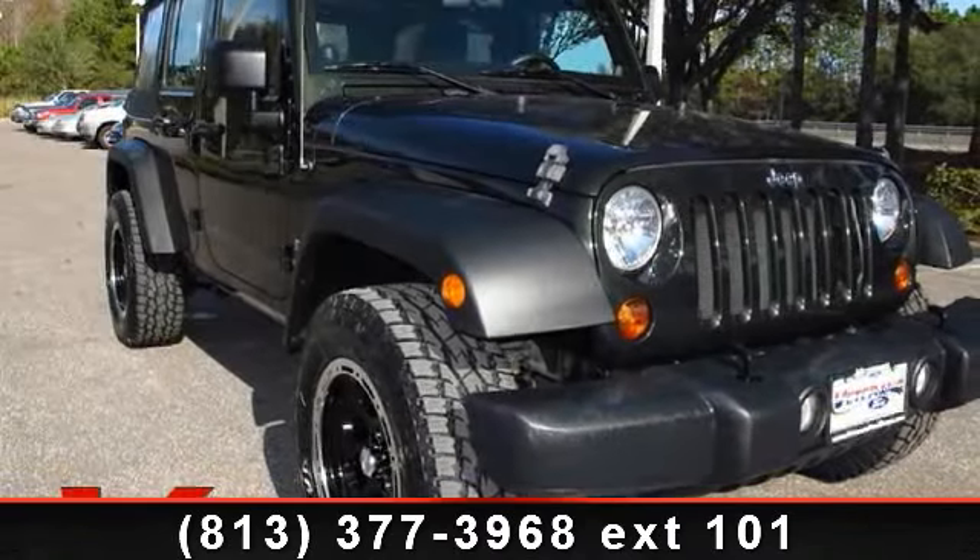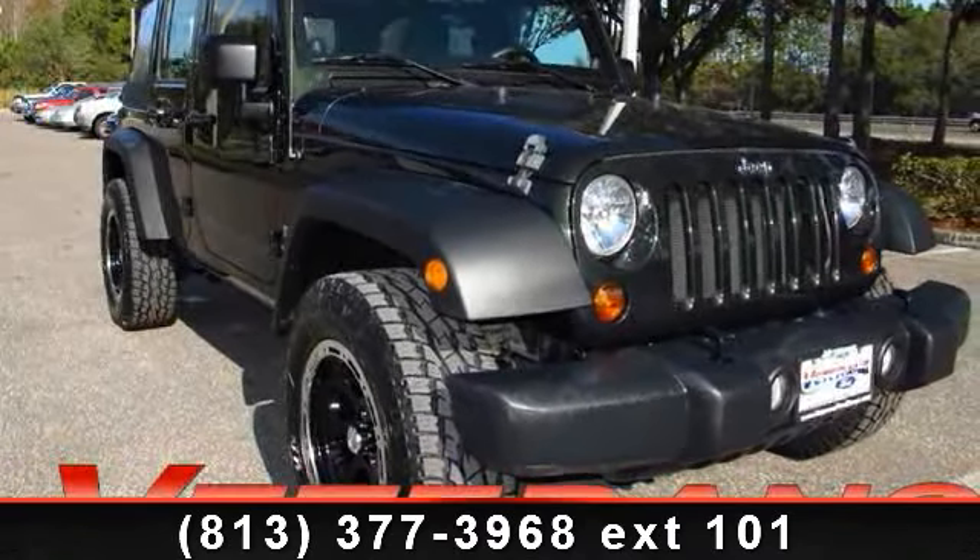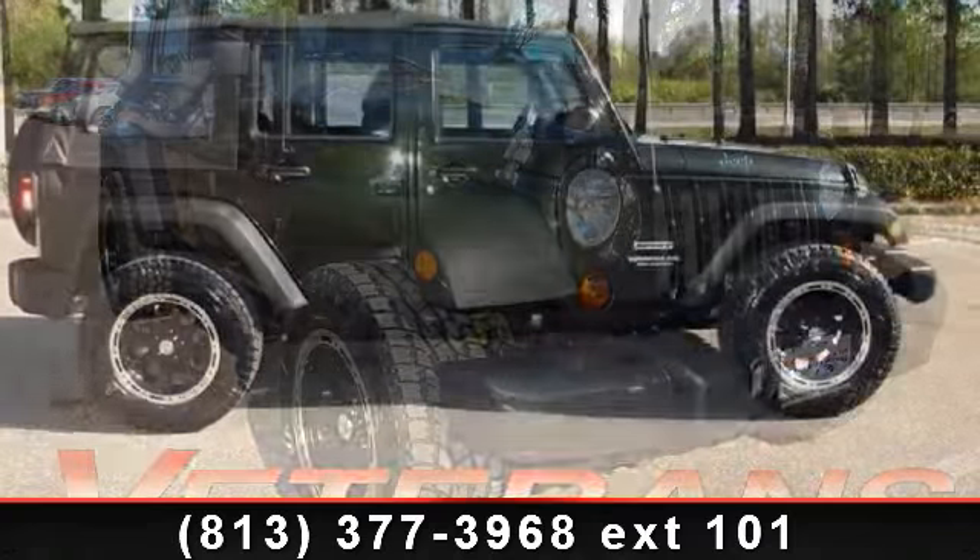Check out this 2011 Jeep Wrangler Unlimited. This may be the set of wheels you've been looking for.